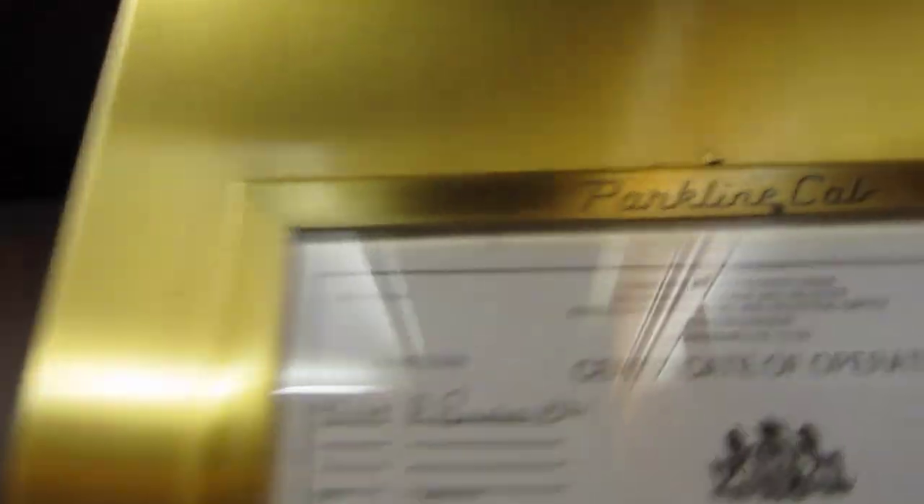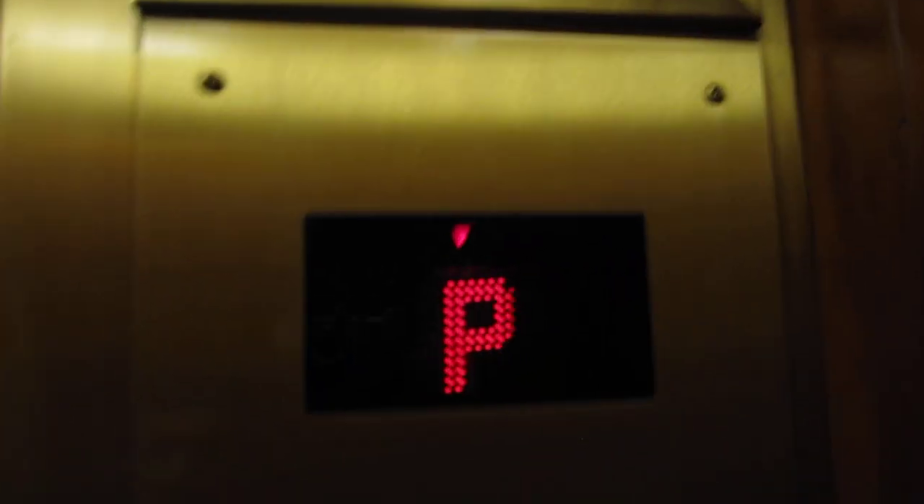It's a parkline cab. Oh, this is P, okay.